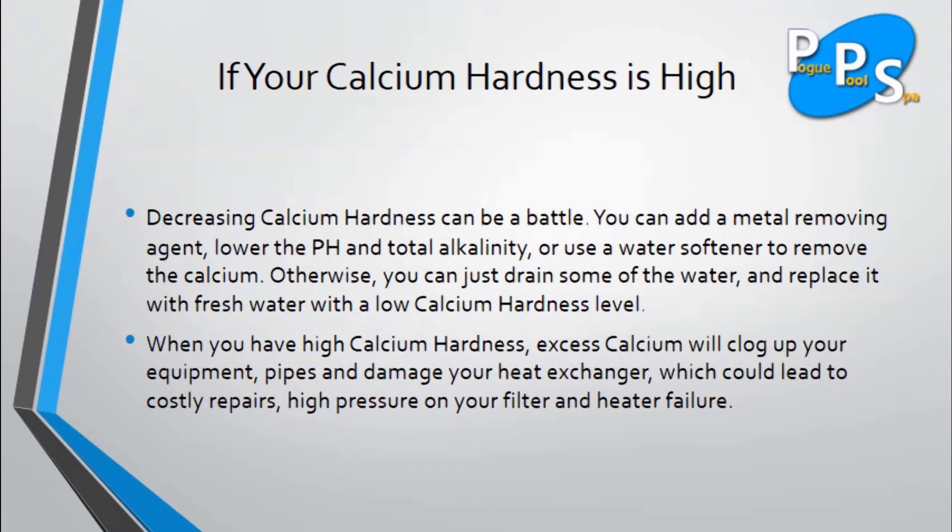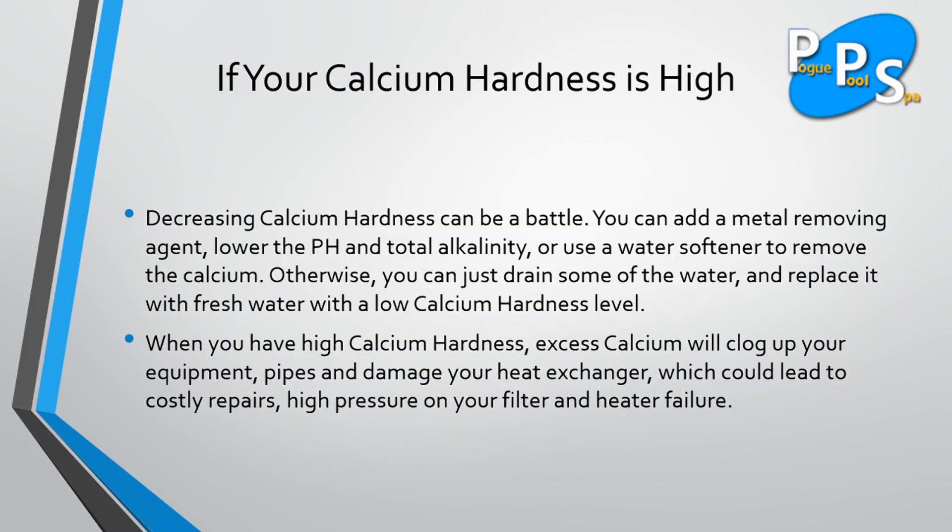What can you do if your calcium hardness is high? Decreasing calcium hardness can be a battle. You can add a metal removing agent, lower the pH and total alkalinity, or use a water softener to remove the calcium. Otherwise, you can just drain some of the water and replace it with fresh water with a low calcium hardness level. When you have high calcium hardness, excess calcium will clog up your equipment, pipes, and damage your heat exchanger, which could lead to costly repairs, high pressure on your filter, and heater failure.